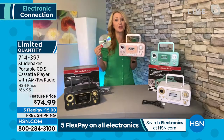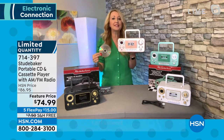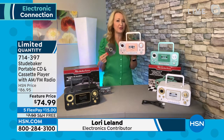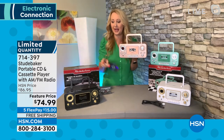This is one of our top sellers from Studebaker. We have some other larger ones with the bigger boom boxes, but this is that perfect size — it's only 3.7 pounds. So take it to the beach, take it on the go. Great for summer travel, sitting on your patio. Wherever you are, you can have the gift of music, or give this to Dad for Father's Day.